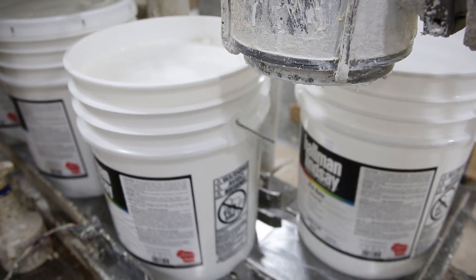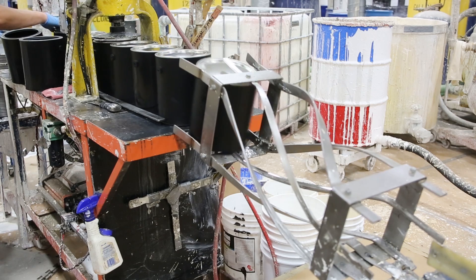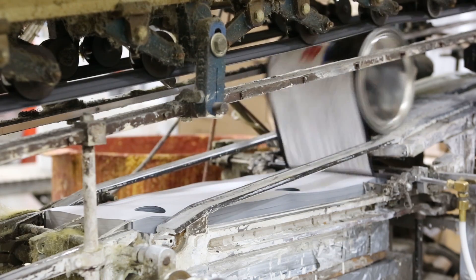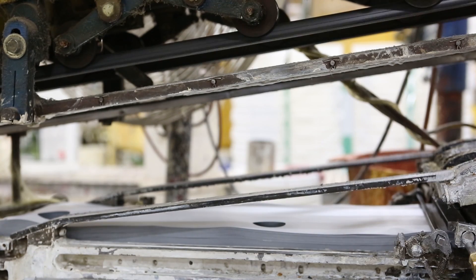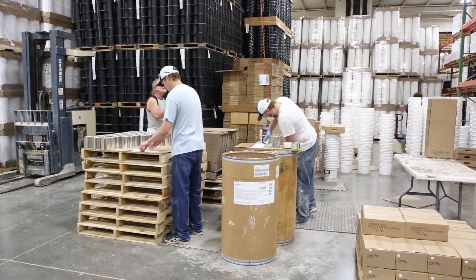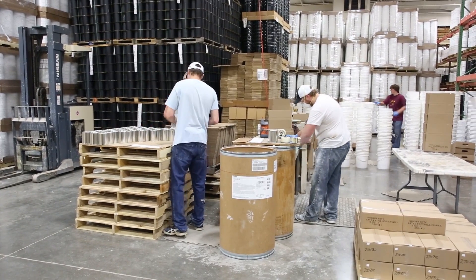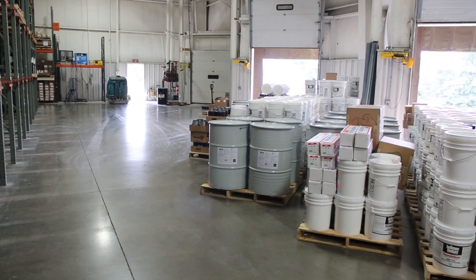The 5-gallon pails are pre-labeled. The gallons are filled and then go to the end of the filling table to receive a handle and to be boxed. Once the boxes are filled, we stack them on pallets, and then the pallets are put away in the stock room. Stores will then order their weekly store orders of stock.